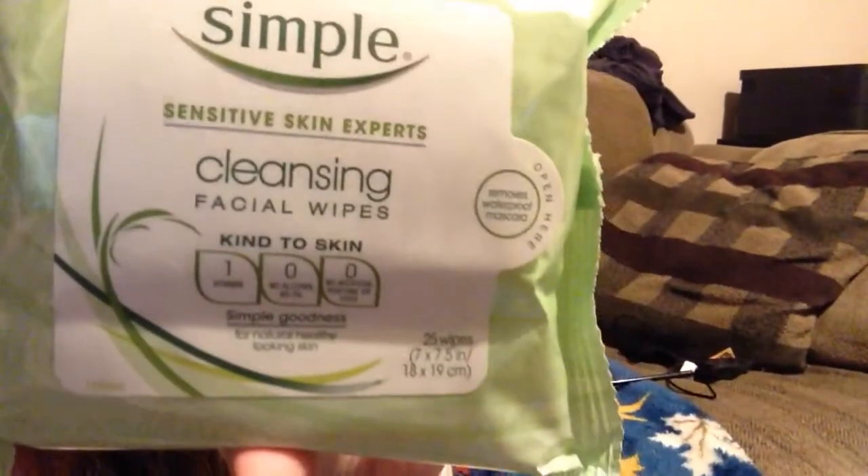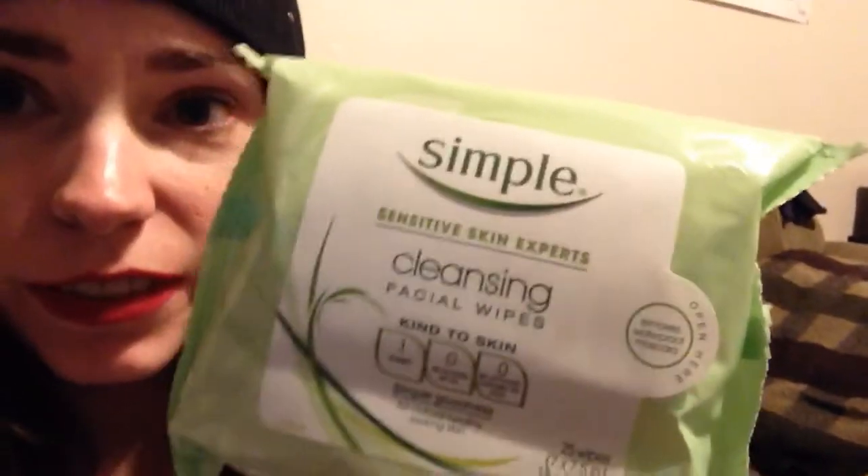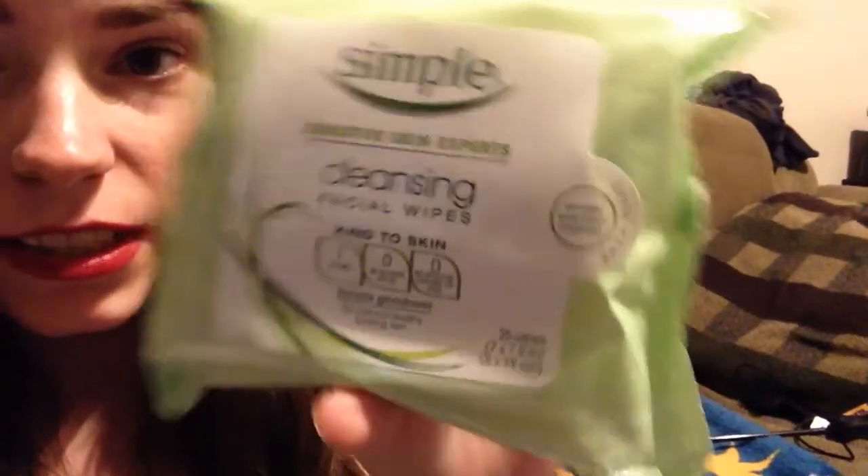Now the last two things I got are beauty related. I got a Simple cleansing wipe — these face cleansing wipes for makeup removing. And then I got this e.l.f. eyebrow kit in medium, because I have dark eyebrows but they're kind of sparse, so I filled them in a little bit with it.